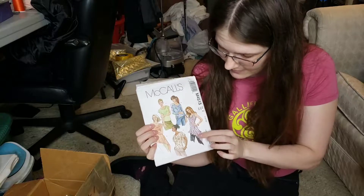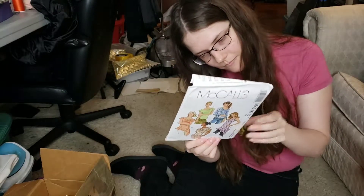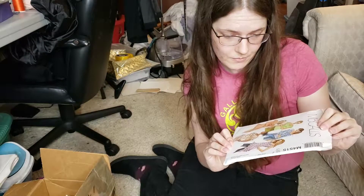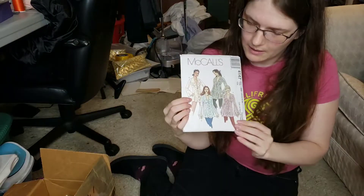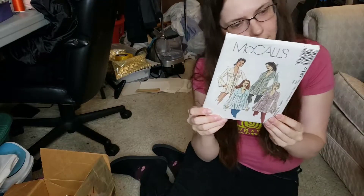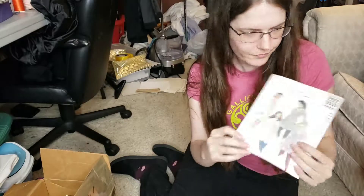This one is really cute — an asymmetrical sort of flowy top with all these cowl necks and fun drapey fabric. Do it in chiffon or something. From 2004 — that was very much the style. And here's a very roughly poetic, sort of 70s feel, but from 2003 — so I guess that was the kickback to the 70s. This one is number 4147.